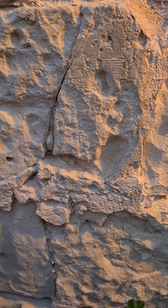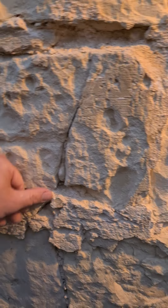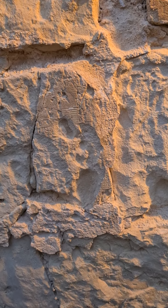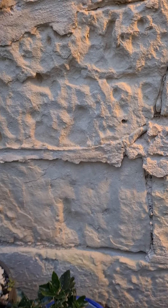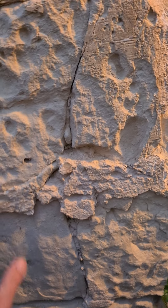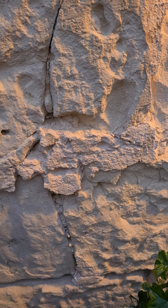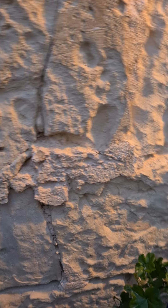Why? Because limestone needs to breathe — it's like a sponge. Water goes into the wall and you want the humidity to go out. Unfortunately, when you put cement in the wall, the water is forced to go out through the limestone rather than through the mortar, which is how it should be if the work is done correctly by someone who knows what they're doing.